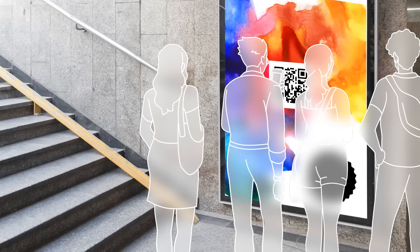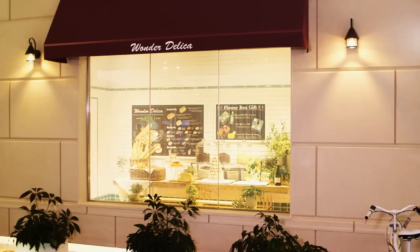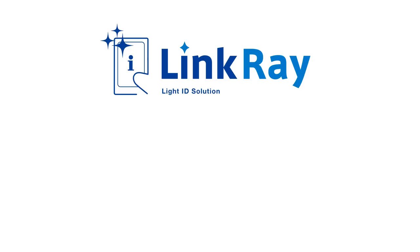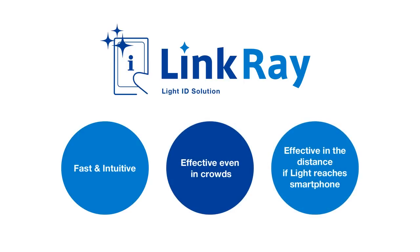What about in crowds? In the past, it was difficult to read QR codes unless you were close to them. But with LinkRay, as long as the light reaches the phone, many people can read the ID simultaneously. You do not even have to be close to be able to pick up the ID. In these ways, LinkRay combines features to deliver content in various situations intuitively.